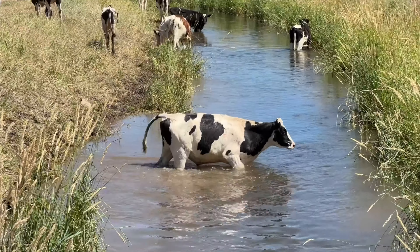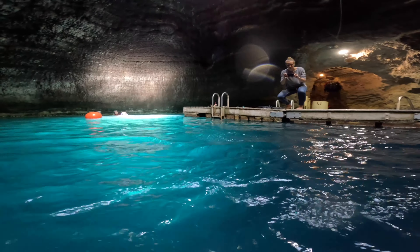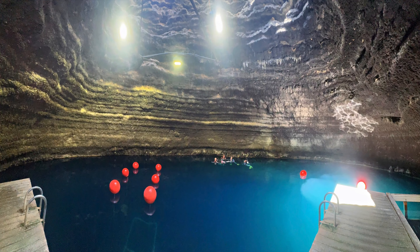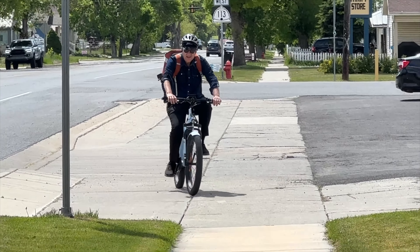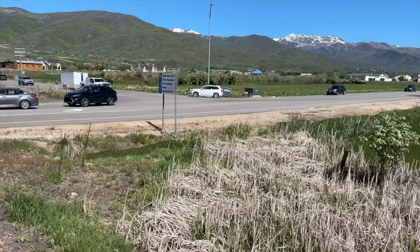Heber is Utah's backyard, so everybody comes to play in our backyard. So today, let's go explore those Swiss gems in Midway, visit a geothermal hot spring that sits beneath a beehive-shaped limestone rock, go e-biking through the country lands, and all those photo ops here in northern Utah.